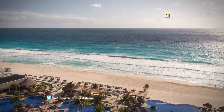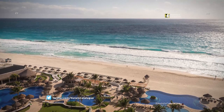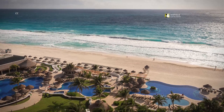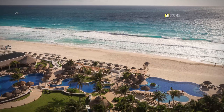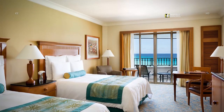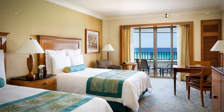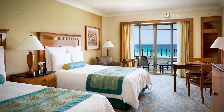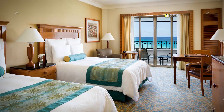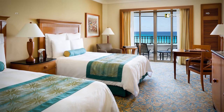Our luxury Cancun Resort is perched on the beautiful Cancun Beach with sweeping ocean views. Our resort offers rooms with extraordinary Cancun views. These Cancun guest rooms feature two ultra-luxurious double beds, private balcony, minibar, spacious guest bathroom, large LCD TV, and flexible workspace. Sign up for Marriott Rewards and your room will also include free Wi-Fi.